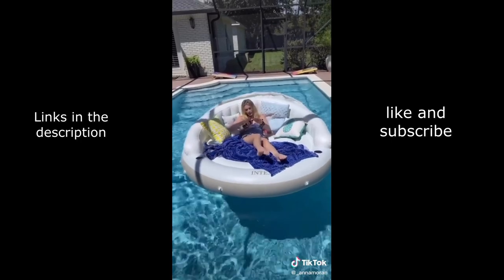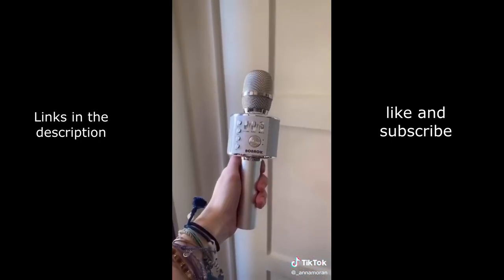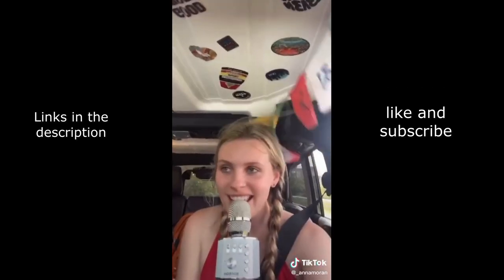This microphone was the best purchase — I don't even need to explain. My best friend and I just love to annoy people with it. You can also play music from it and it's just so funny.